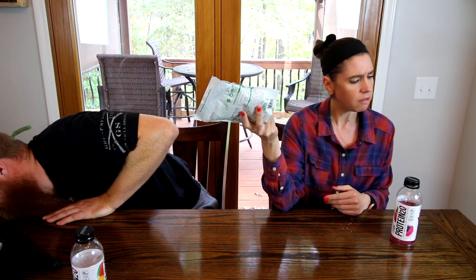Next is Nutiva super seed blend — ground flax, chia, and hemp seed with coconut. She's been using this for years and puts a tablespoon in her smoothies. It's two points for a tablespoon serving. It tastes good and adds a nice flavor to smoothies. She was running low and really likes using it — you could use it for probably a lot of different things.